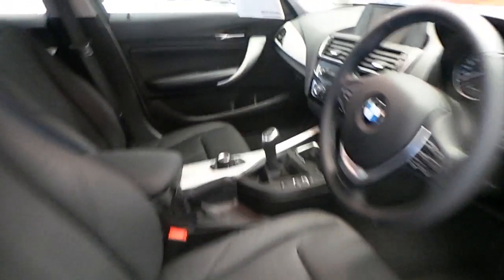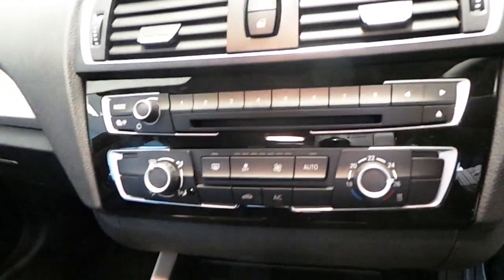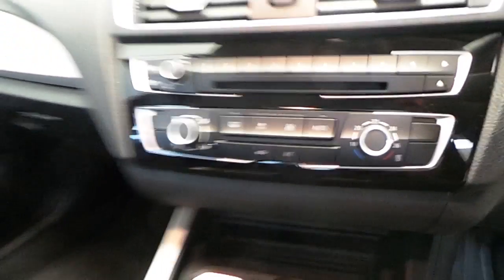This car has a black Dakota leather interior, leather sports multi-functional steering wheel, Bluetooth and USB audio, and dual climate air conditioning.